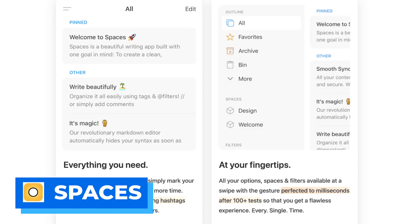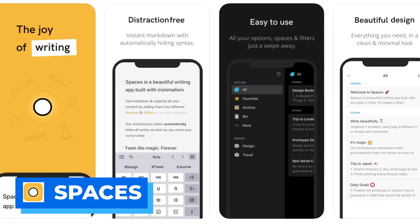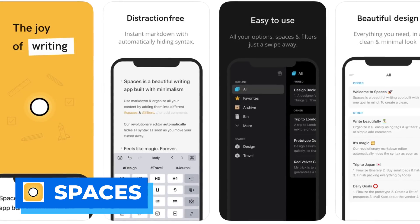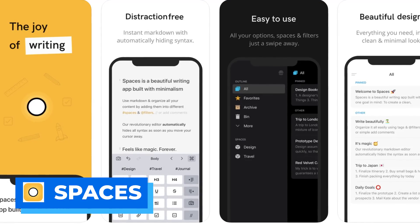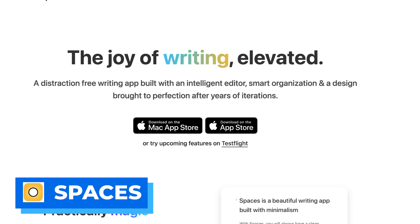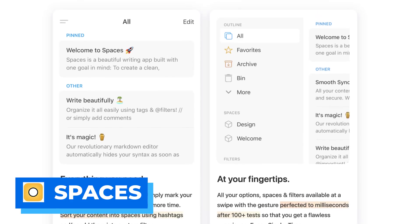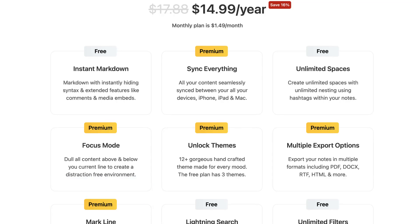Number three is an application called Spaces, available for iOS and Mac. At a glance it's a very simple note-taking app — you can start writing notes, pin them to the top, organize them in favorites, archive, and bin, and use 'spaces' to organize notes into different sections, similar to how Bear uses hashtags. It's more of a writer application with a focus mode, uses Markdown, and is very minimalist. Pricing is $14.99 per year for pro, which gives you sync, focus mode, and theme features.